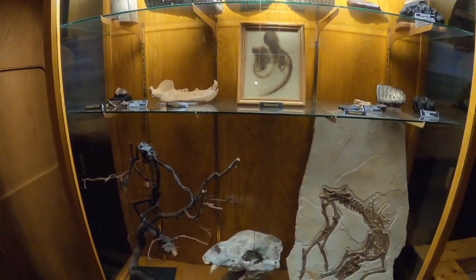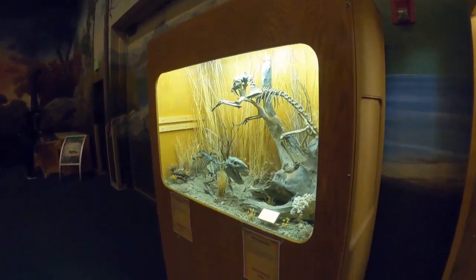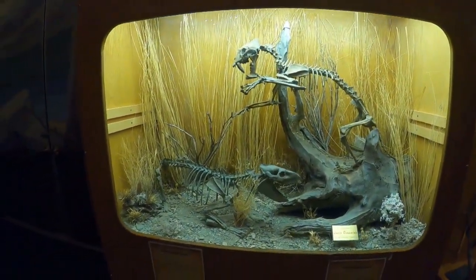How old do you think this dinosaur is? Six. Eight. What are some other guesses? How old do you think this dinosaur is? Nine. Eight. How old do you think he is? Three.